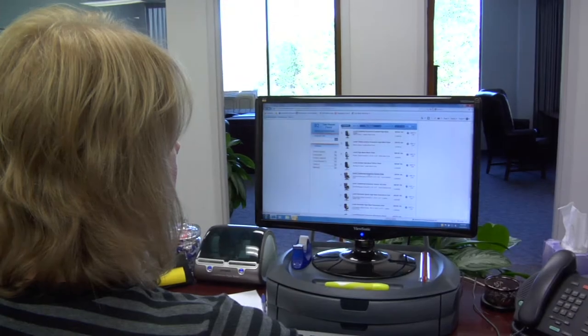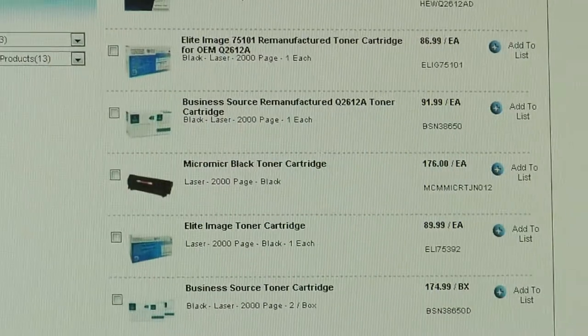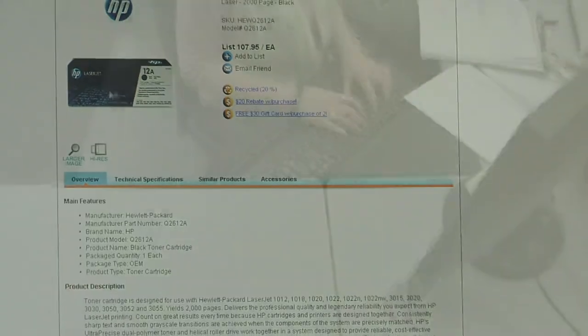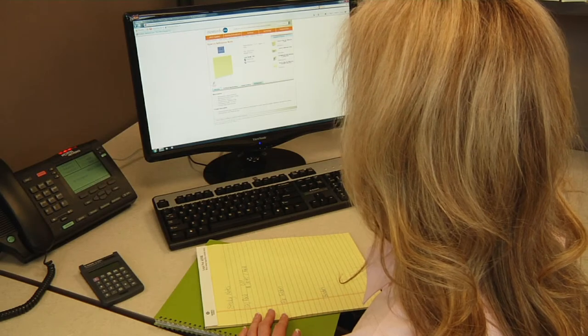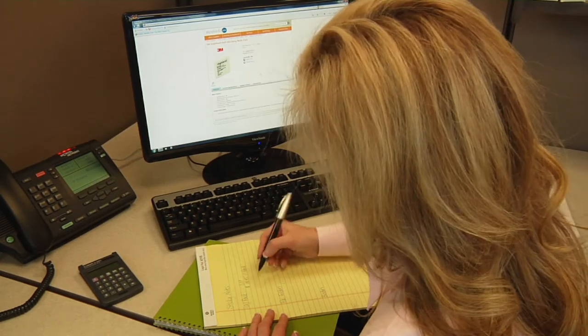How do we keep those commitments? It all starts when an order is being placed. More and more of our customers are placing their orders with us online. We know the importance of finding what you're looking for quickly and easily, so that you can place your order and get back to work. So we've built our website to deliver accurate and intuitive search results that get you to your destination in a hurry.